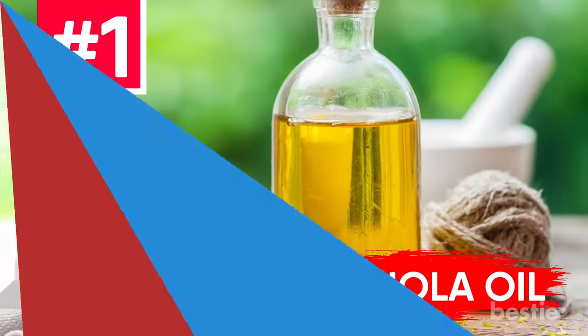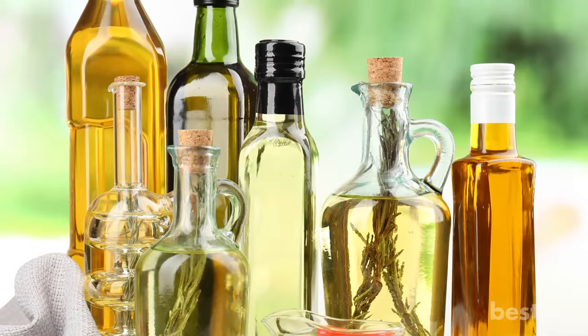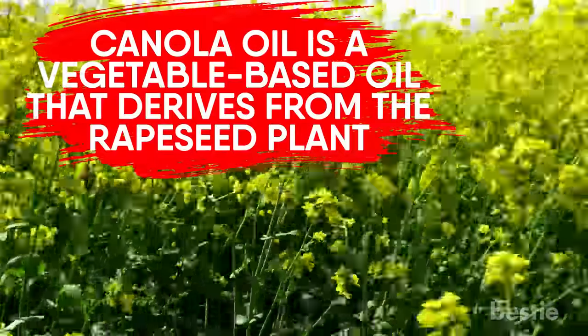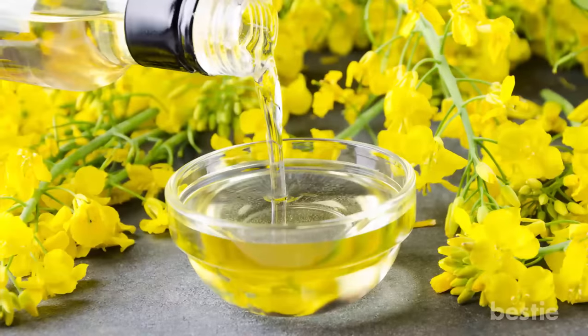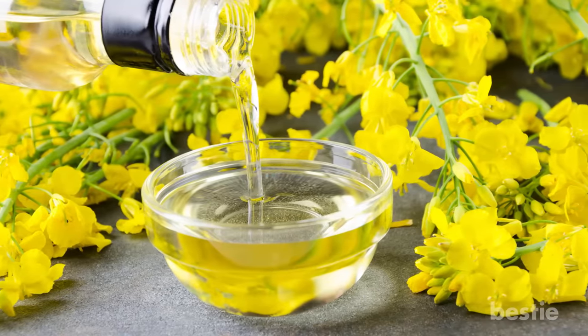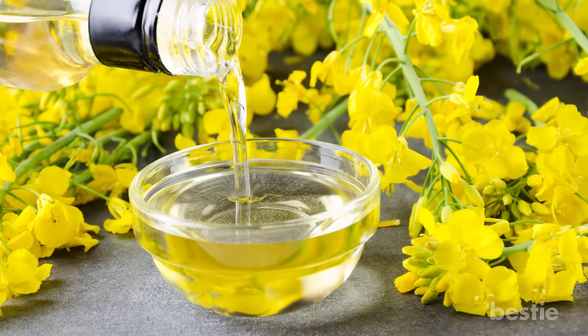Canola Oil. We are kicking things off with one of the most popular cooking oils. Canola oil is a vegetable-based oil that derives from the rapeseed plant. Due to its light flavor, smoke point and rich texture, canola has been the go-to cooking oil for quite some time.